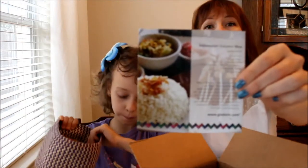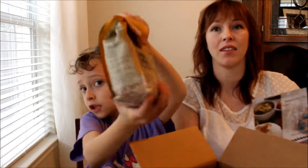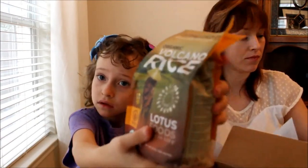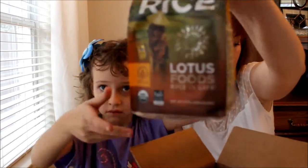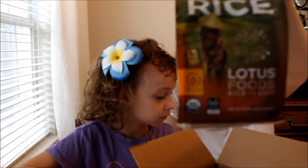They also give you a recipe on the back for Indonesian coconut rice. They give you this.